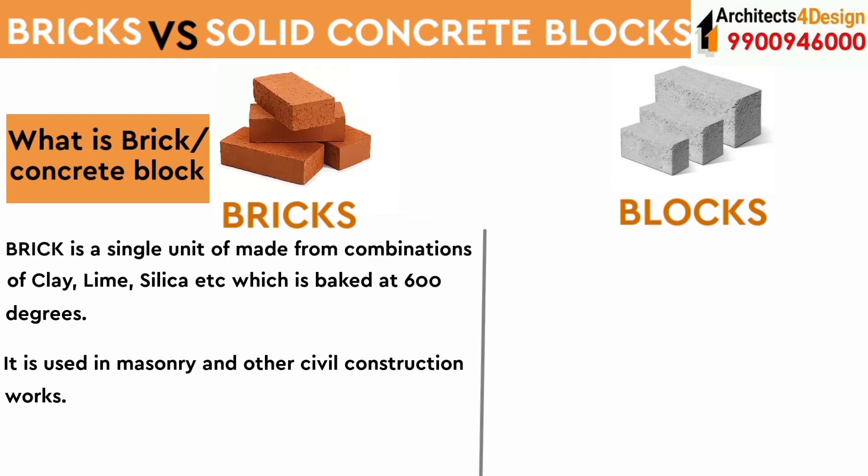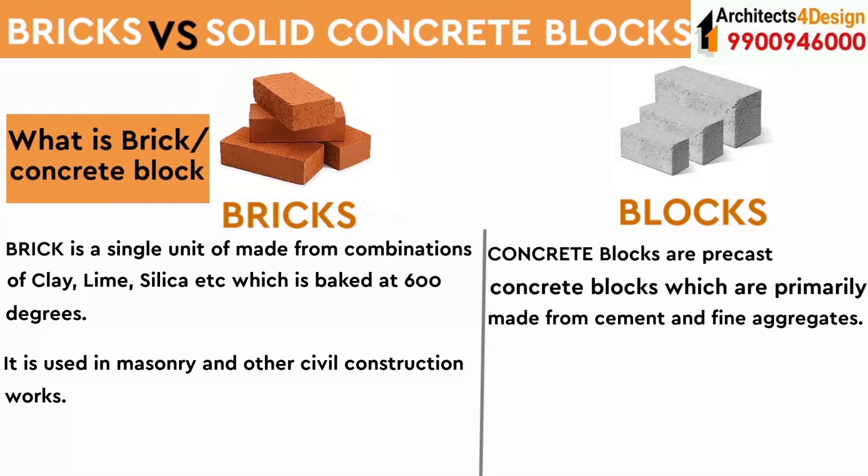A brick is a single unit made from combinations of clay, lime, silica, etc., which is fired at 600 degrees. It is used in masonry and other civil construction works. Concrete blocks are pre-cast concrete blocks which are primarily made from cement and fine aggregates.